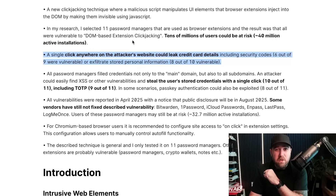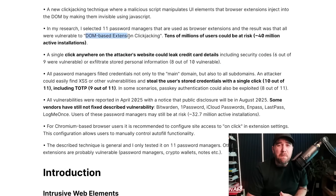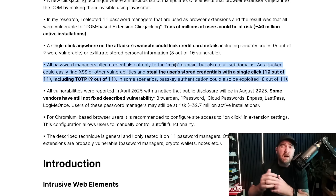These are all major password managers. They're saying a single click anywhere on the attacker site could leak credit card details. All password managers filled credentials not only to the main domain but also to subdomains. If an attacker could find cross-site scripting even on subdomains — and XSS is way more common on random subdomains the security team might not even be aware of — that's where this attack surface comes in.